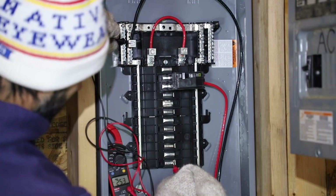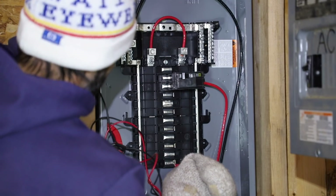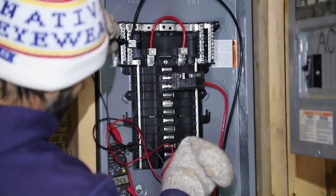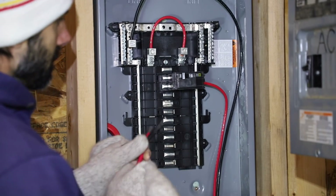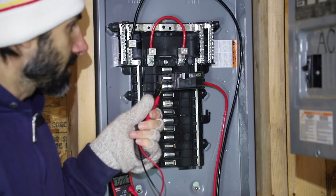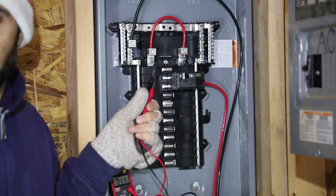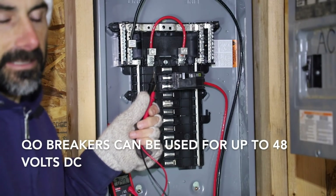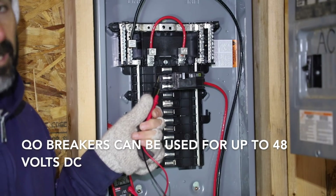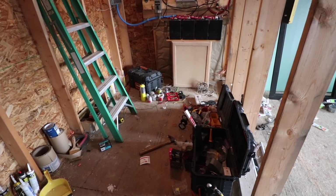We got 25.3 volts right there, and 25.3 volts right there. Just another note — I checked with Schneider who makes QO breakers, and they say that any breaker they make that's not specifically labeled line or load can be backfed. So that's what we're doing here.